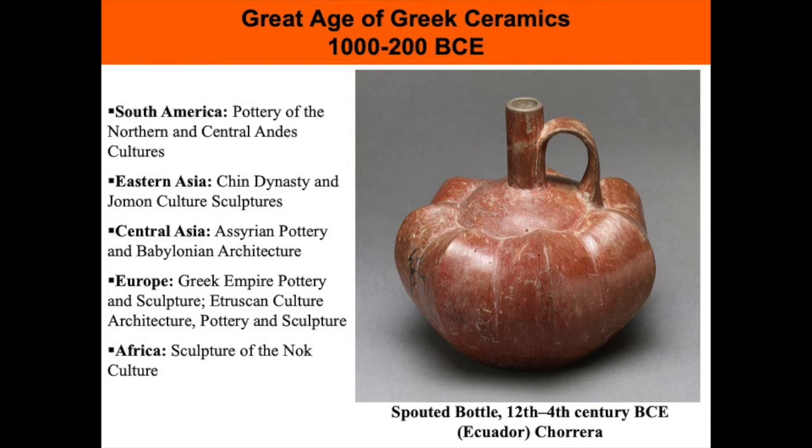This spouted bottle on the screen is in the form of a squash and it's typical of Chorrera ceramics, which is in an area now known as Ecuador. It's an idealized depiction of the vegetable, demonstrating a high level of technical mastery. The work exhibits thin-walled construction and burnished surfaces that are simple and elegant shapes with forms taken from the flora and fauna of the natural world. The vertical ridges of the squash depicted here have been rendered clearly, making the body of the vessel a collection of abstract ridges and curves. The burnished surface, achieved by polishing with a rock or shell before firing, shines and is reminiscent of the skin of a squash.